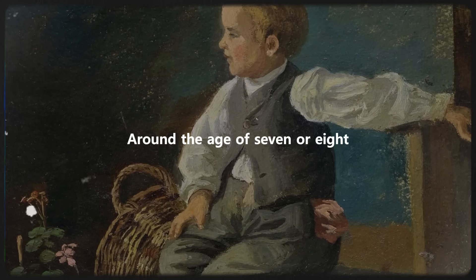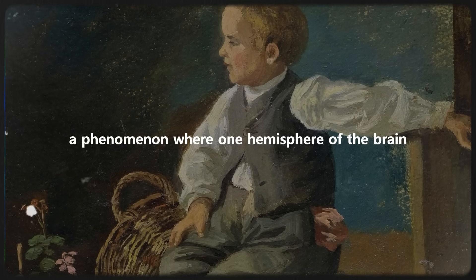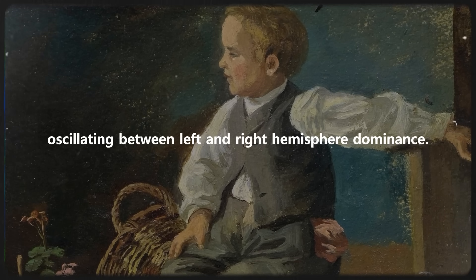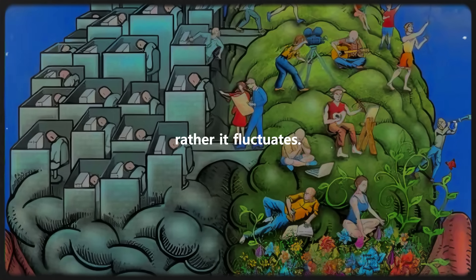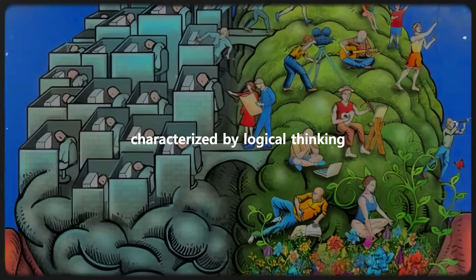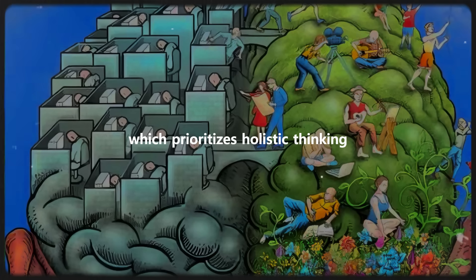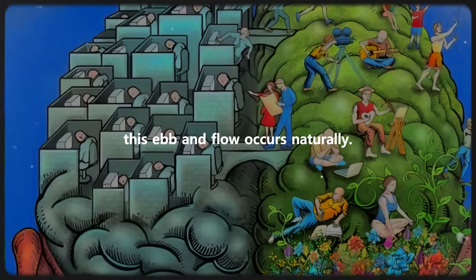Around the age of seven or eight, most individuals start to express brain dominance — a phenomenon where one hemisphere of the brain temporarily takes the lead. This results in a dynamic shift throughout the day, akin to a waveform oscillating between left and right hemisphere dominance. During this daily waveform, the brain's activity is not fixed; rather, it fluctuates. Sometimes we find ourselves immersed in left hemisphere dominance, characterized by logical thinking, analytical processing, and attention to details. At other times, we transition into right hemisphere dominance, which prioritizes holistic thinking, emotional processing, and creativity. As part of human cognition, this ebb and flow occurs naturally.